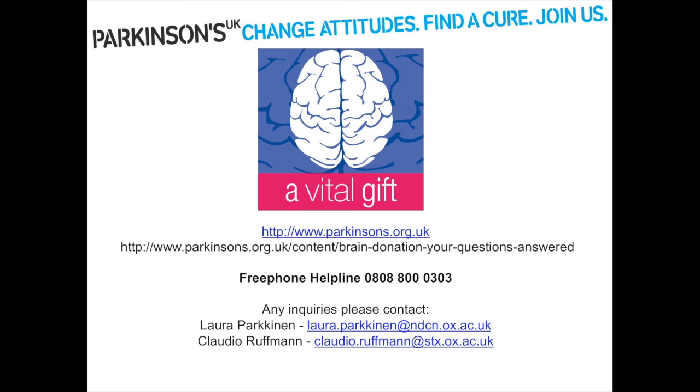Neuropathology can shed light from a very specific angle into the mechanisms of Parkinson's disease, and one must also bear in mind that technology and techniques keep evolving — compared to 100 years ago, we are able to capture much more information from the same tissue. I encourage you to visit the Parkinson's UK website, which has a specific section where questions relating to brain donation are answered. Please feel free to get in touch with myself or Dr. Laura Parkkinen, Senior Clinical Research Fellow in Neuropathology, and there is also a helpline. Thank you for your attention.